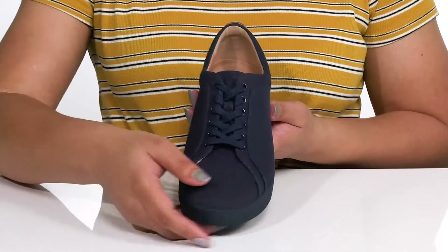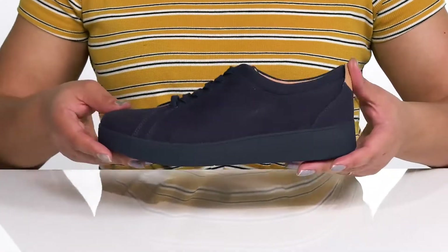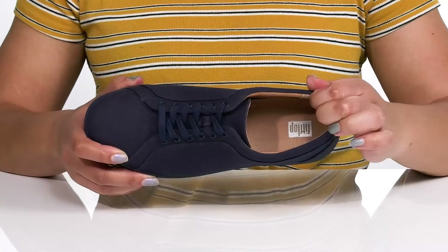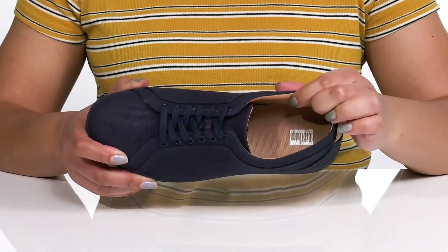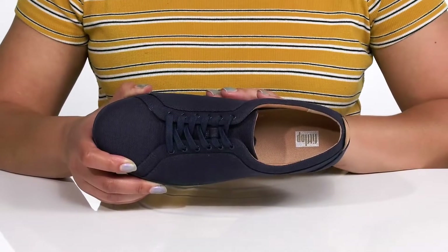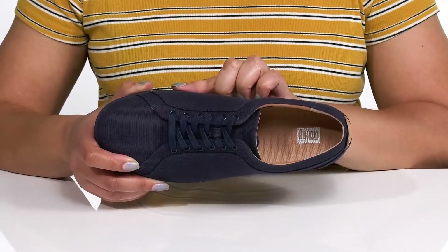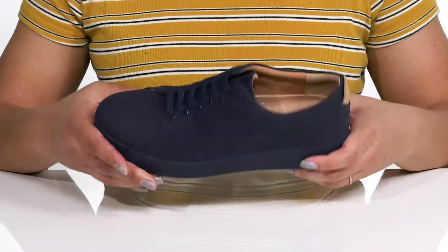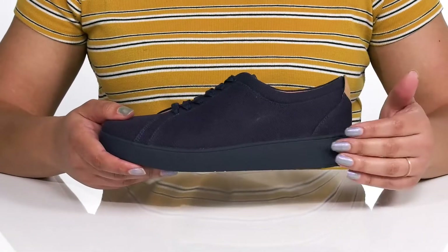Inside there is a soft textile lining with cushioning around the collar to give your ankle support, and a removable footbed that has Anatomicus technology, giving you lots of contouring and added arch support to keep you comfortable all day. That Anatomicus technology also reaches the midsole.